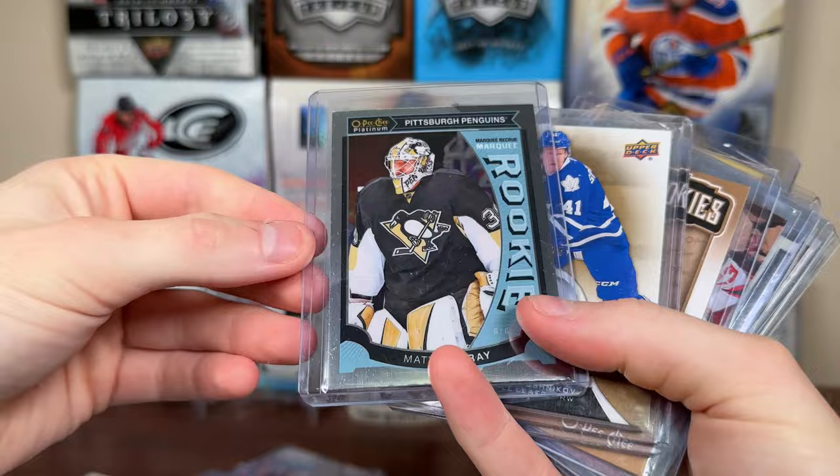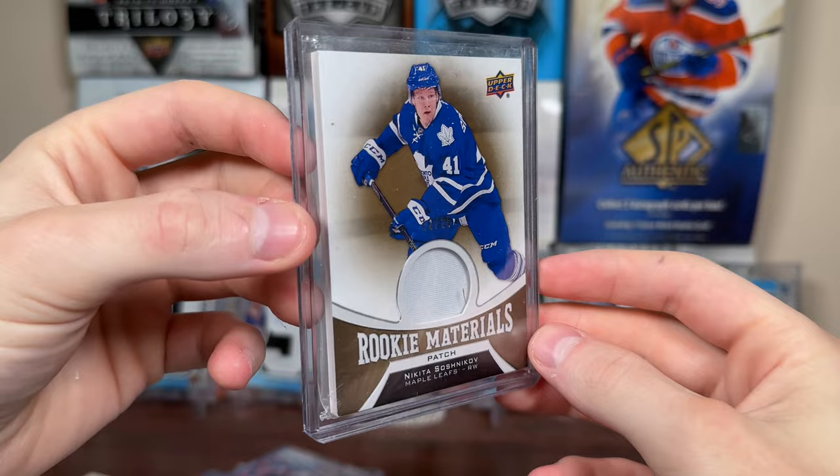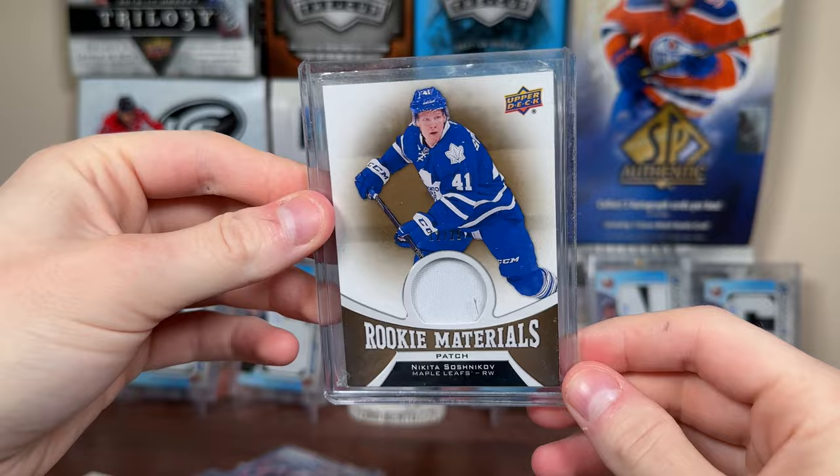We got a Kirby Doc Allure White Rainbow Rookie. Matt Murray Platinum Rookie materials patch — I miss rookie materials, they're done after 23-24. Maybe they'll have it as an extended unannounced thing, but there's no memorabilia in the flagship anymore. Rookie materials patch of Nikita Sashnikov — like if you're opening 16-17, you don't want to pull Sashnikov or Leipzig, or even Connor Brown, even though Connor Brown has had a pretty respectable career compared to Brennan Leipzig.